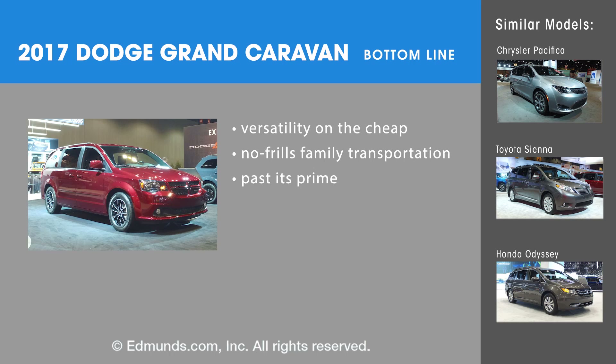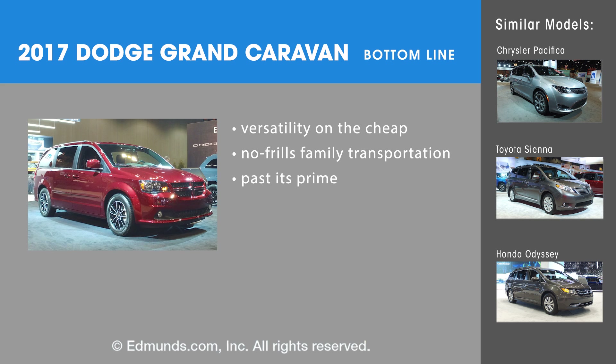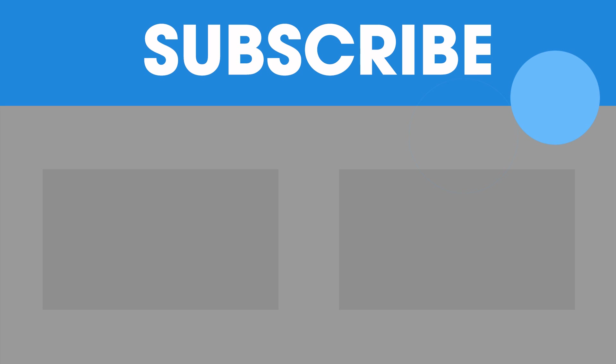The bottom line with the Grand Caravan is that this is a value play. If you're looking for a lot of space and you don't want to spend a lot of money, it's an easy decision. But if you want more features or luxury for what you're spending, best to look elsewhere. For more Edmunds Expert Rundowns, click the link to subscribe.